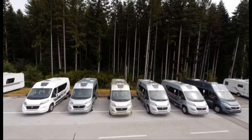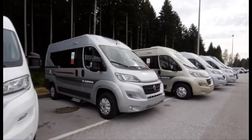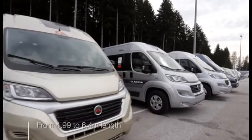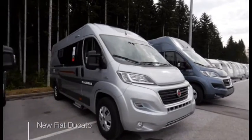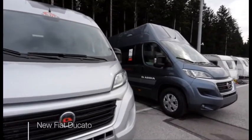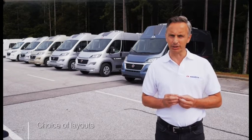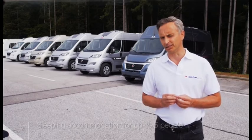Adria's new Twin campervans have been redesigned inside and out. Adria Twins are available in up to six exterior colours and a range of lengths from 4.99 metres to 6.4 metres, all perfectly integrated with the new Fiat Ducato chassis, cabin and engines. There's a range of layouts and sleeping accommodation from two to up to five people, depending on the model selected.